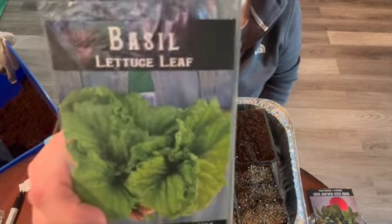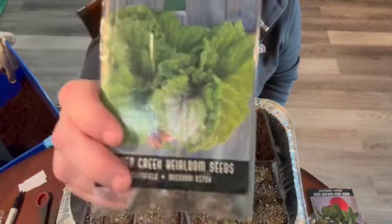This one — lettuce leaf basil. Love, love it!